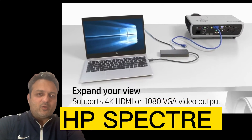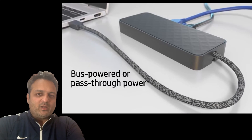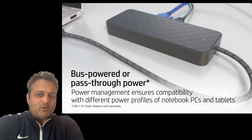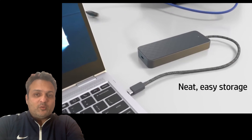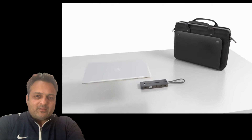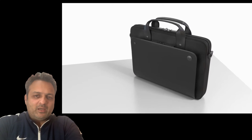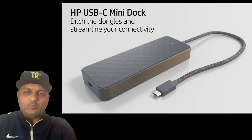The third docking station is the HP Spectre USB-C Travel Dock — a portable USB-C dongle. This docking station isn't as much of a dock as it is a dongle. It's quite affordable and meant to be used on the go with your Envy x360. It has a cable that folds away and gives you extra ports like VGA, HDMI, Ethernet, and USB-A.